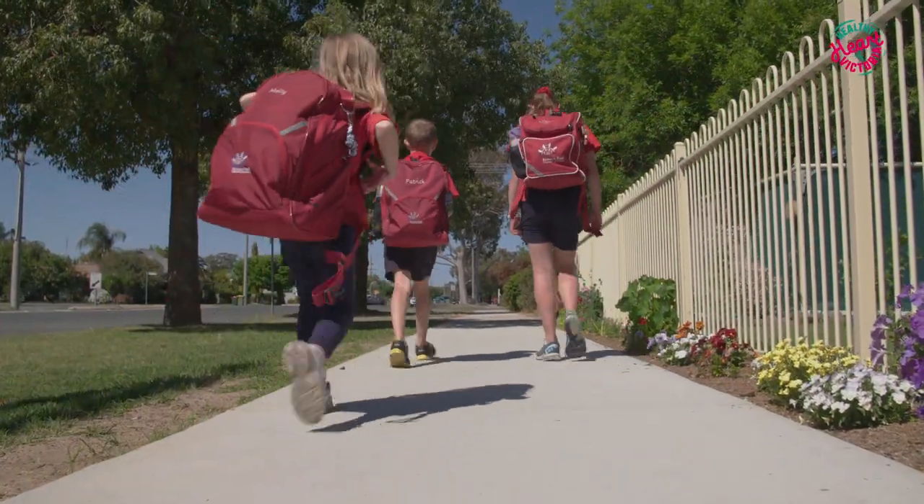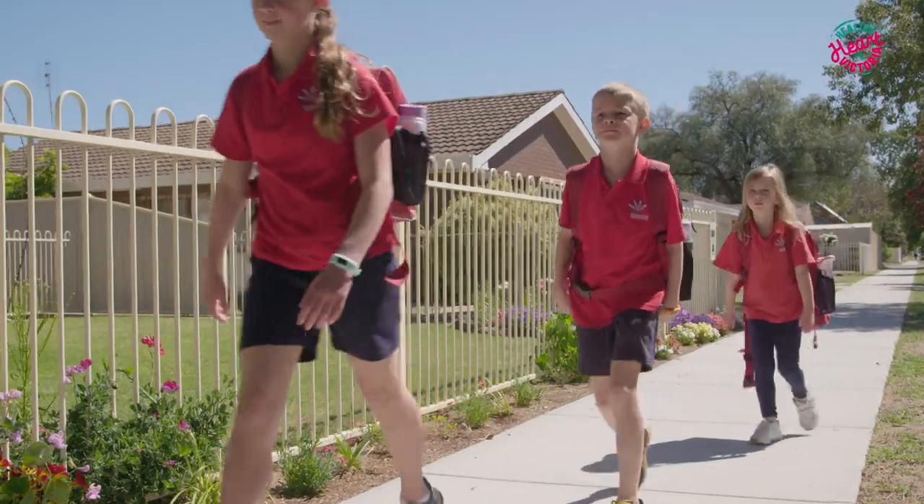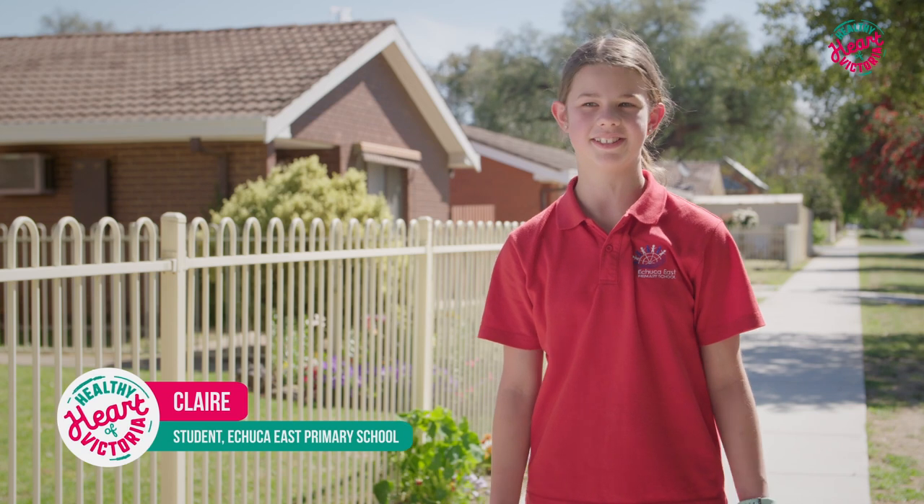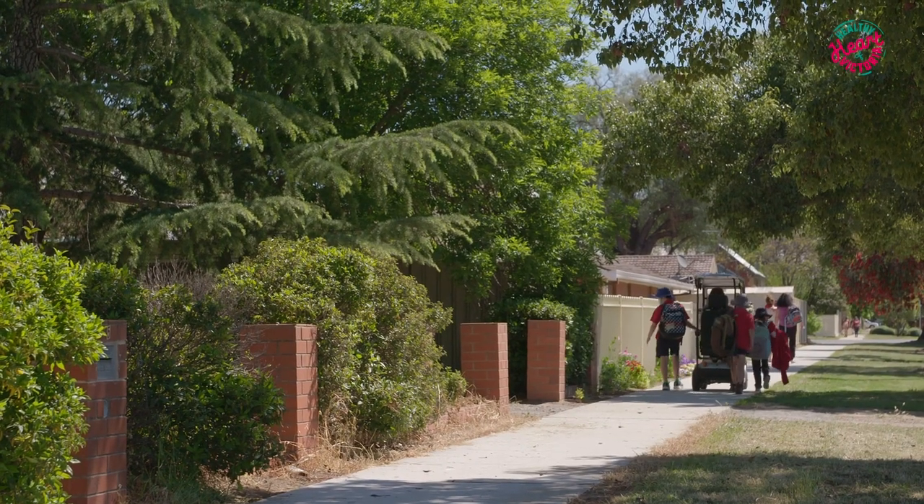During winter you generally walked into the classroom with wet shoes, and during the summer you always got bindies and different things stuck in your shoes. We really needed those connections so that we could safely send our kids out before and after school.